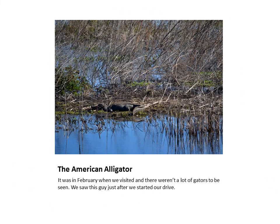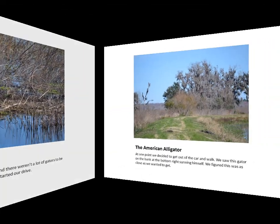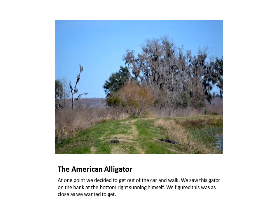I think my favorite sighting is the American Alligator. The day I was there the temperature was in the low 60s. Alligators are most active when temperatures are between 82 to 92 degrees Fahrenheit, they stop feeding when the temperature drops below 70 degrees, and they become dormant below 55 degrees, so I was fortunate to find any at all. At one point my wife and I got out of the car to walk in search of alligators, and as we walked along the side of one of the canals we spotted this alligator sunning itself on the bank. We figured we were about as close as we wanted to get, so I took this shot and we headed back to the car.